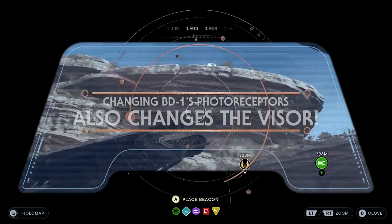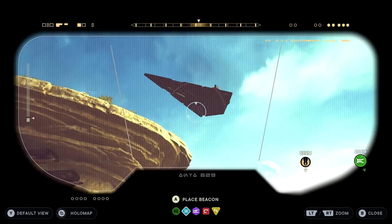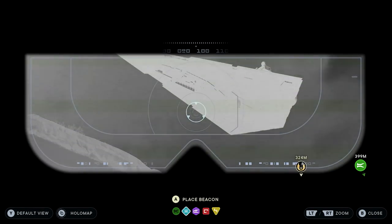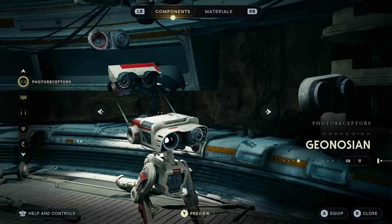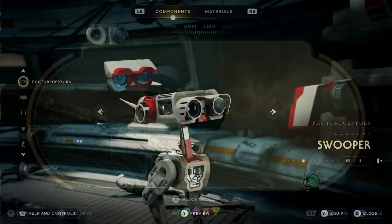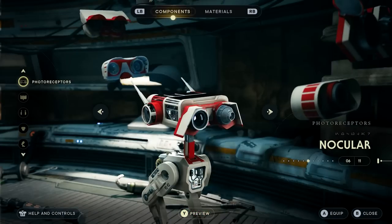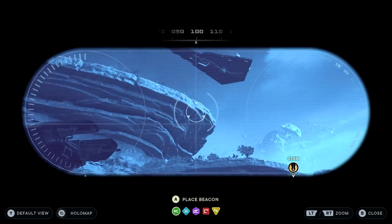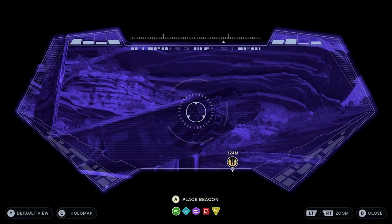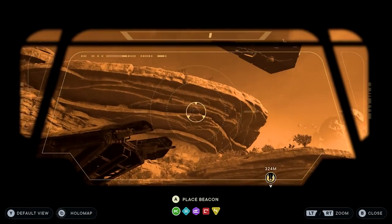One of the 5 sections you can customise on him is his photoreceptors. Each photoreceptor you can unlock offers a different visor display when you are using them in this mode. As you can see right here in this gameplay, it's not just the visor shape that's different, but there are interactive elements for zoom and wherever you look, a filter and a few additional graphics.